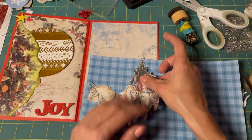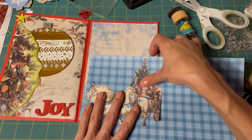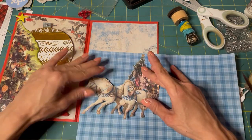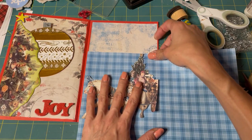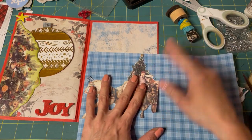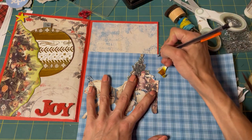So we have him all cut out — the things we do, huh? This is going to go on here like this, and it's going to be a pocket — quite the big pocket, isn't it? Who doesn't like a big pocket every once in a while?